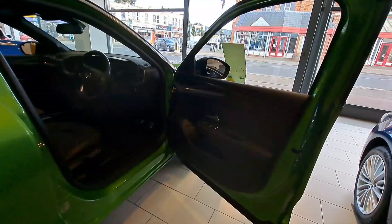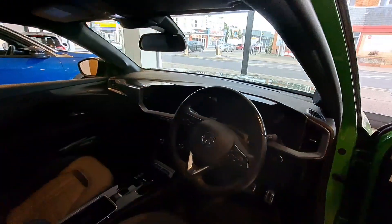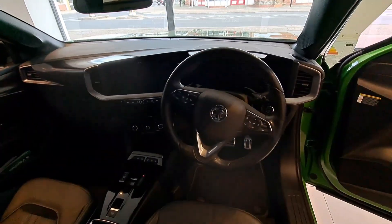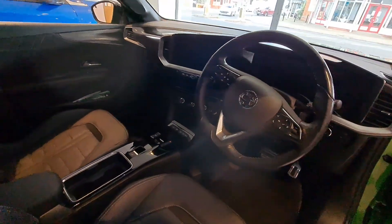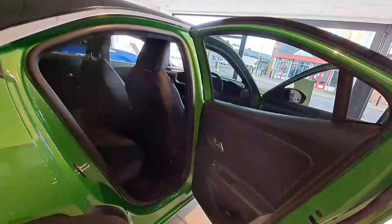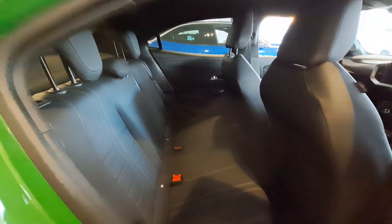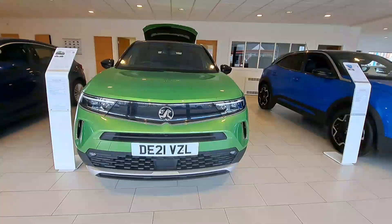The inside of the Launch Edition boasts a full leather interior with heated seats and heated steering wheel, also incorporating a 10 inch colour touch screen with satellite navigation which also supports Apple CarPlay and Android Auto.